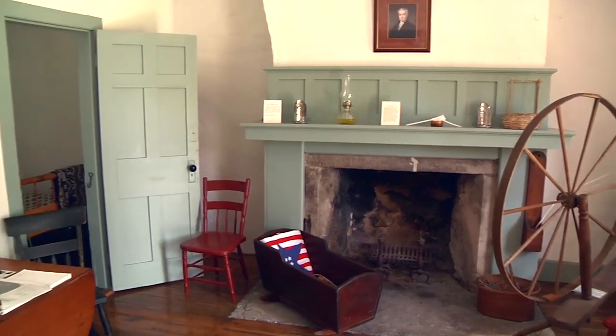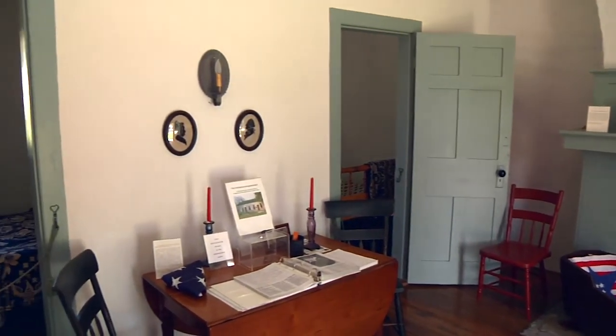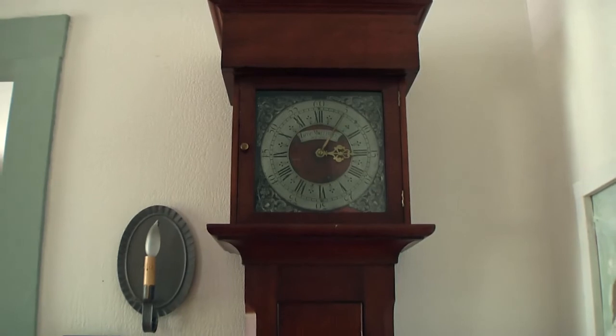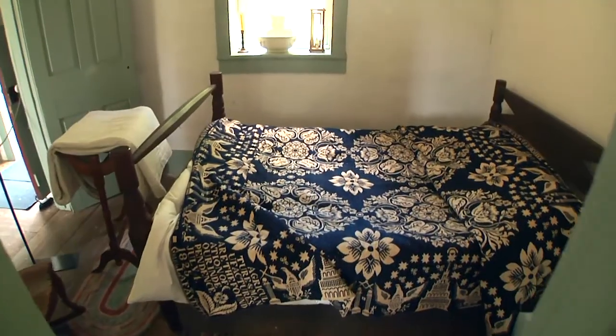Over the years, the Society has acquired a number of items representative of early frontier life — for example, an 1816 tall clock, a spinning wheel, a handmade bed cover, and a musket. Another wonderful area in the house is the restored hearth.